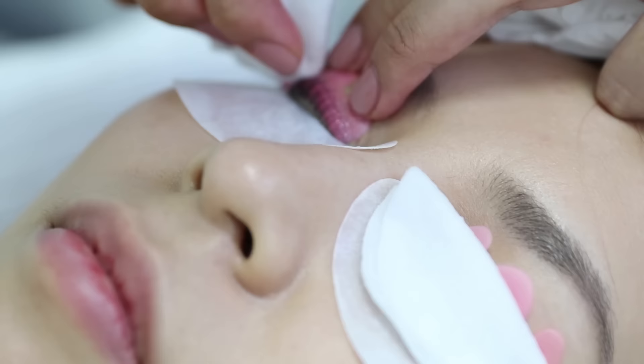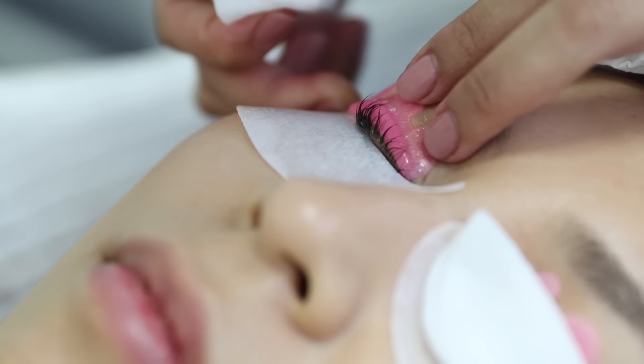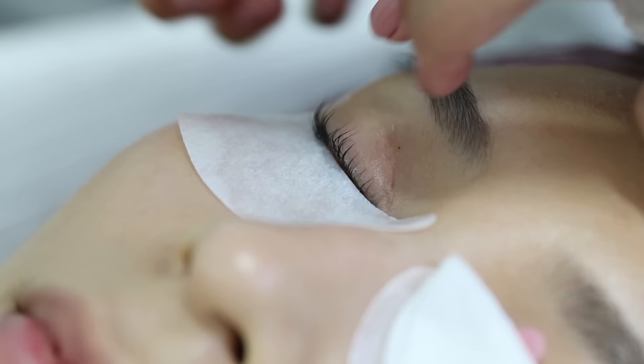Coco then used a wet cotton pad to lift my lashes up from the silicone pad. Surprisingly, it came off really easily — there was no pain whatsoever.